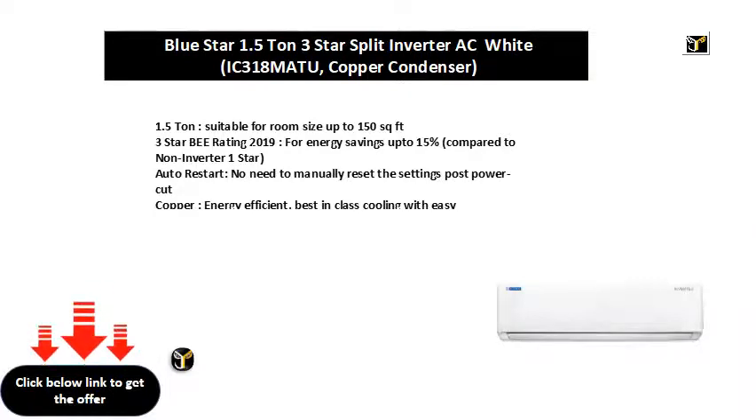Auto restart — no need to manually reset the settings post power cut. Copper, energy efficient, best in class cooling with easy maintenance.